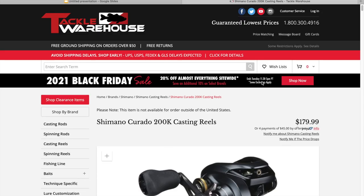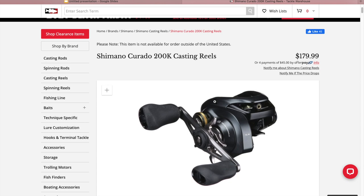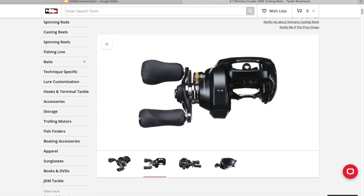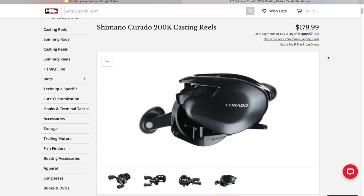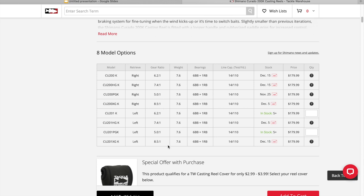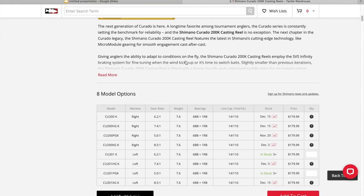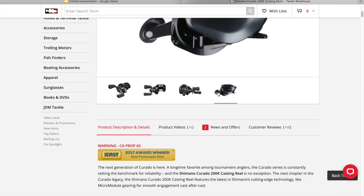Moving on to the Shimano Curado — there are different levels of a Shimano Curado. This is a 200K, a little bit pricier, but a very quality product. These have external cast control as well — it's actually a dial instead of on the side like on the Tatulas. The Curado name has been around for a very long time and is very trusted by a lot of anglers. A 7.4:1 is pretty much in the middle. For flipping and pitching you could go faster, and for heavier baits the 6.2:1 would be good. The 5.0 is pretty slow, but overall a very good reel.